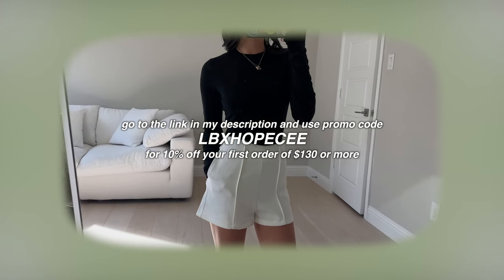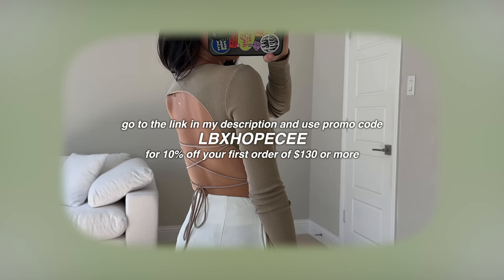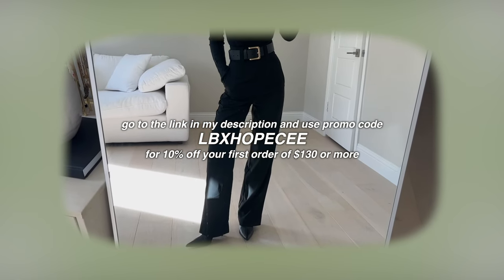Don't forget you can go to the link in my description box and use promo code LBXHOPEC for 10% off your first order of $130 or more.